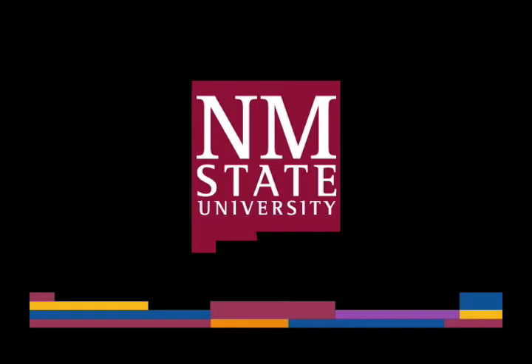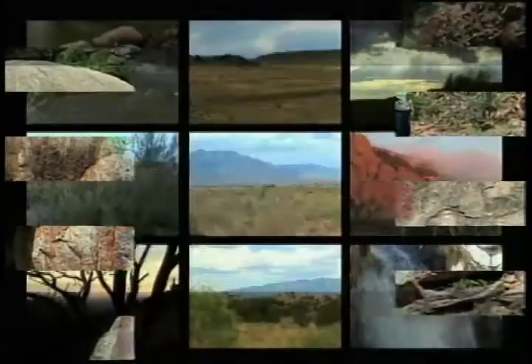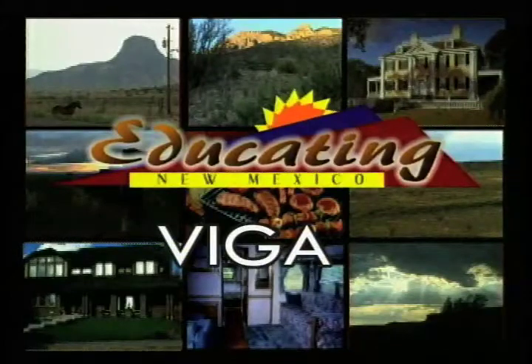The following is a production of New Mexico State University. Hello and welcome to another episode of Vegetables in Great Abundance, or VEGA. Those of us in New Mexico know Vegas as the large poles that hold up the major weight of an adobe house. Well, vegetables serve the same kind of role in our own diets. They're one of the foundations for good health, and that's the reason we've created this series.